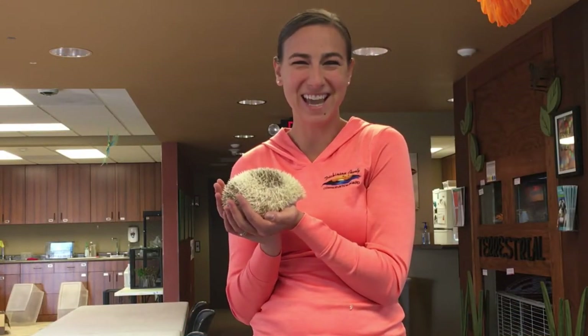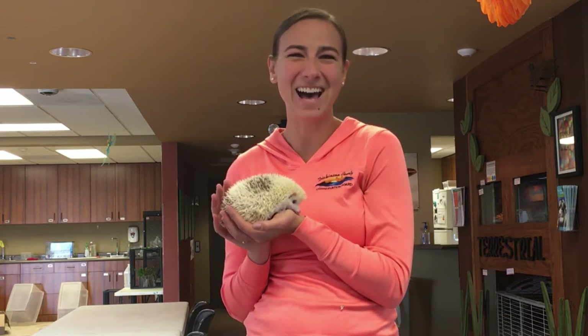Come out to the Dickinson County Nature Center and check out one of our great animal ambassadors, Honey the Hedgehog.